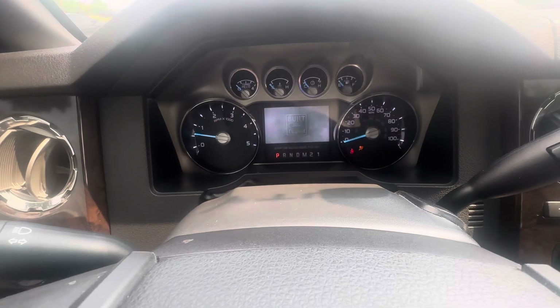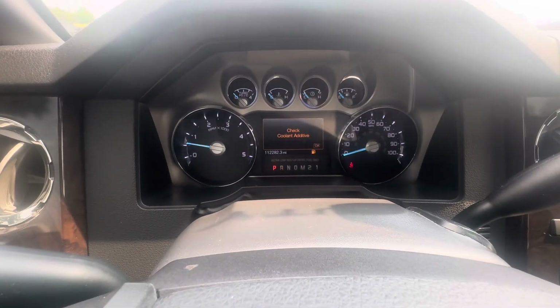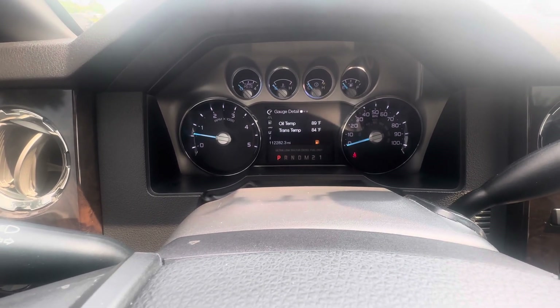I did see a message that said 'check coolant additive' on here — right there, you see that. Other than that, I think that's about the only thing going on.